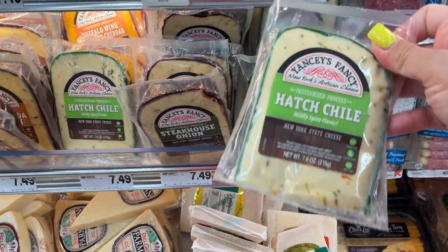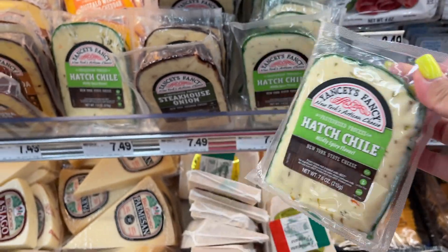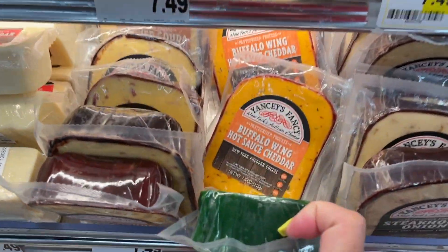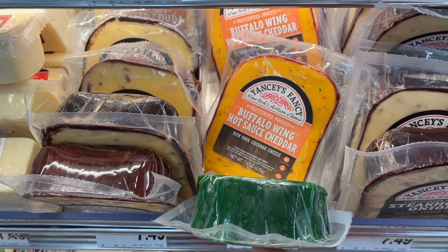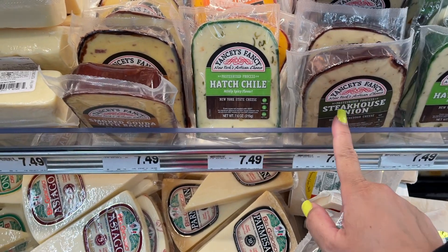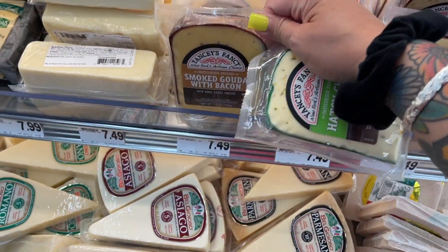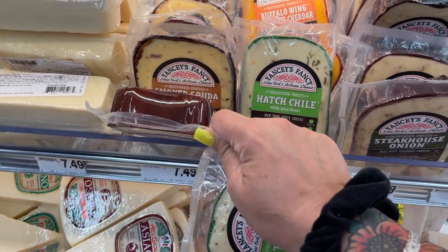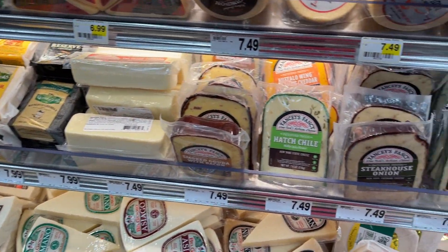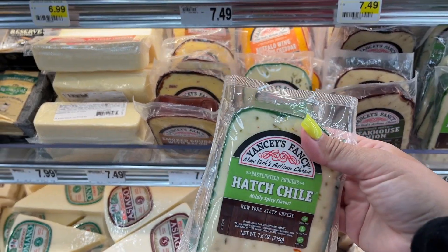Look at that — they have it, the hatch chili! So we have to get that. And they do have the buffalo — that's the one I was telling you, buffalo wing cheddar. It's really good. And this one's good too, the smokehouse onion — really good on burgers. I have not tried this one though; I'm not really a huge smoked bacon flavor fan. So yeah, we're going to get this.